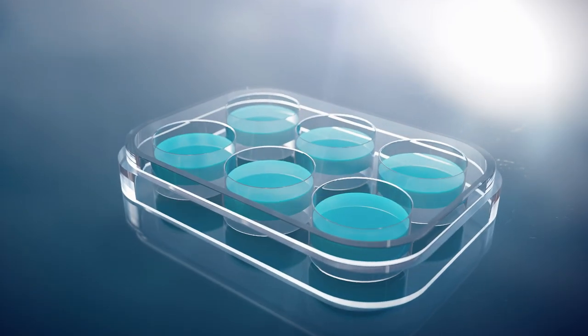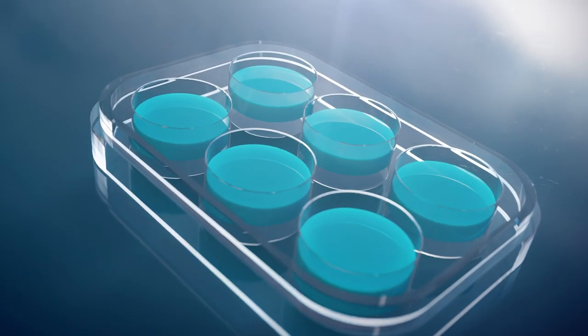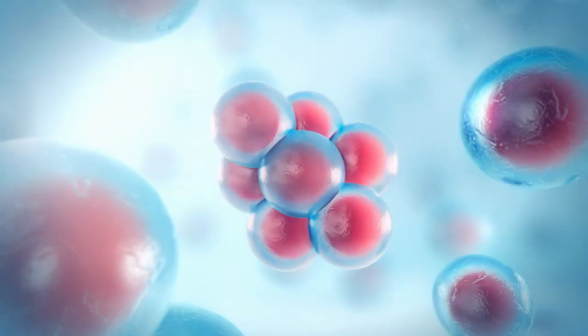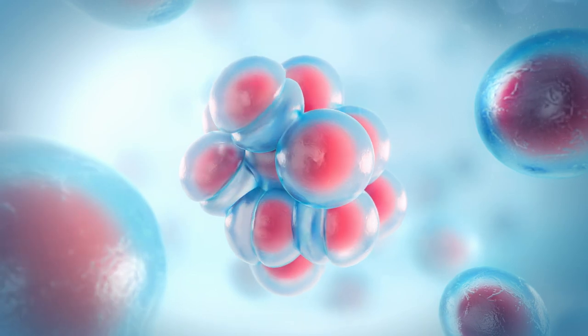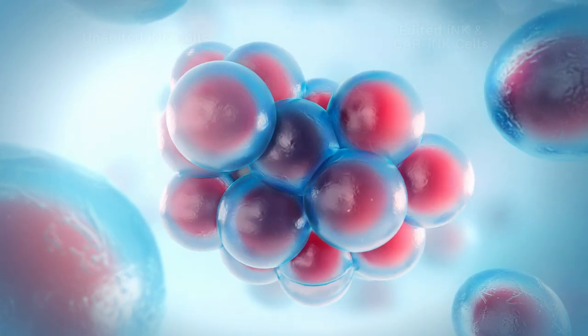We start by manufacturing our own NK cells from induced pluripotent stem cells, or iPSCs — initially mature cells that have been reprogrammed back into an immature state where they have an unlimited ability to multiply and can be differentiated into any cell type at any scale, serving as optimal material for Cytovia cell therapy products.